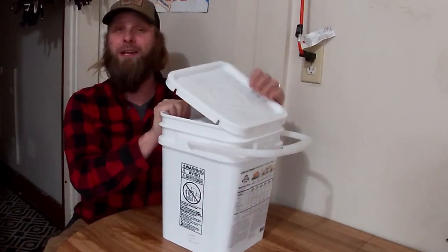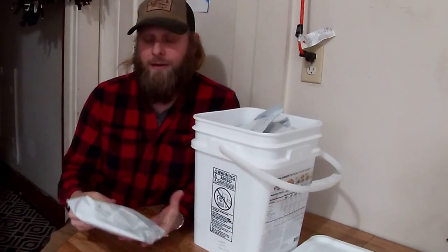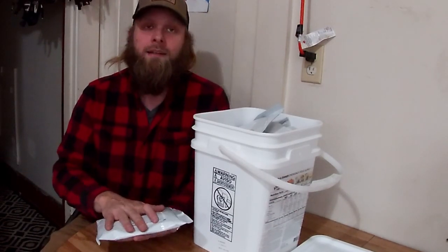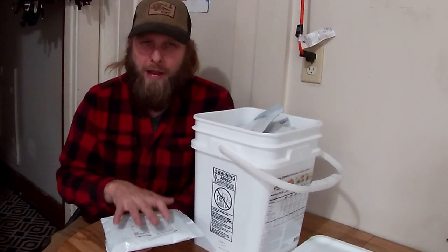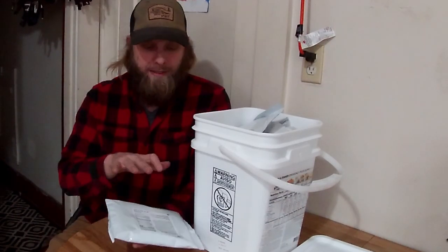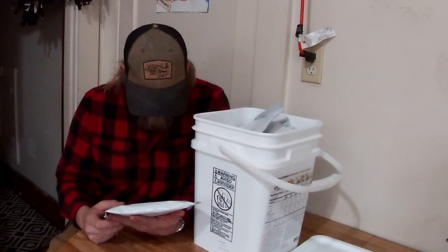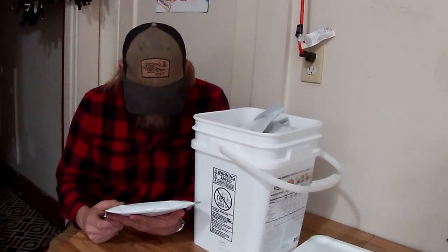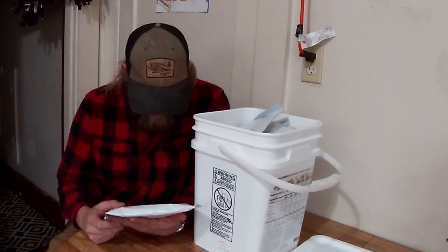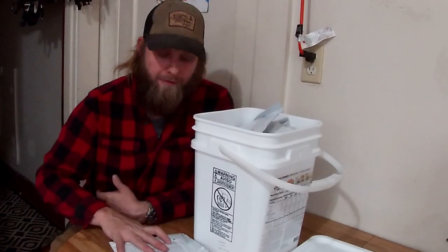Opening the bucket — I opened it before off camera. Here we have the creamy stroganoff, which is what I was going to make. Just like ReadyWise, Augason Farms also has no beef in their stroganoff — it's just creamy stroganoff. Ingredients include egg noodles, non-fat milk culture, mushrooms, onion powder, modified food starch, red wine flavors, sauteed mushroom stock, and soybean oil. There's no meat in this. It's four servings with a half-cup serving size.